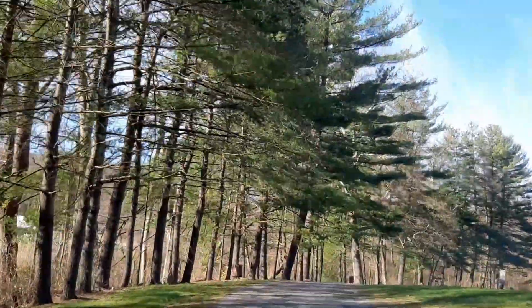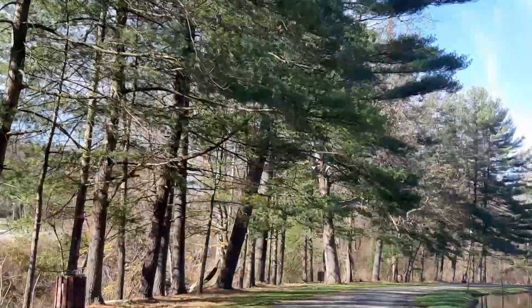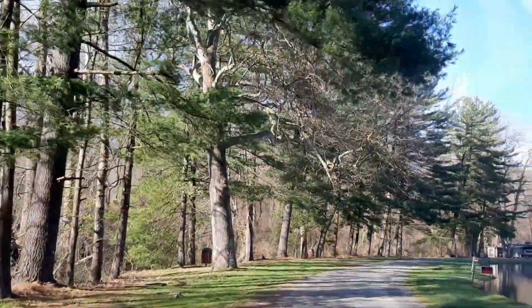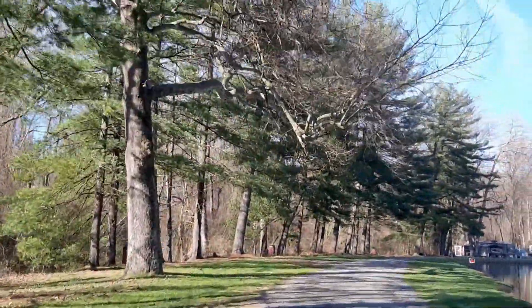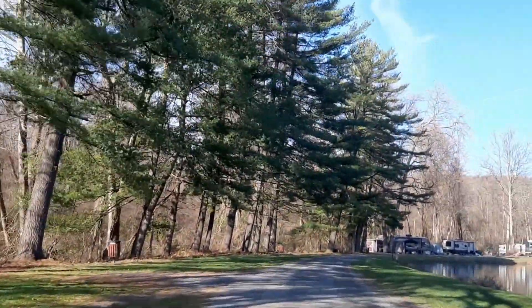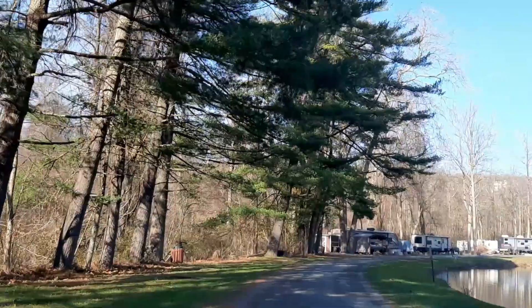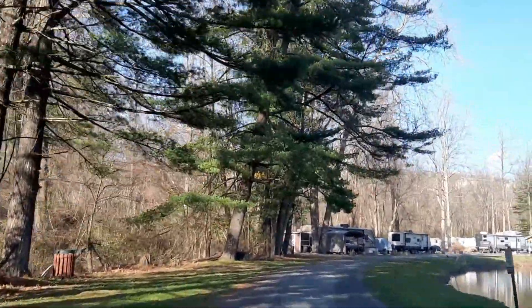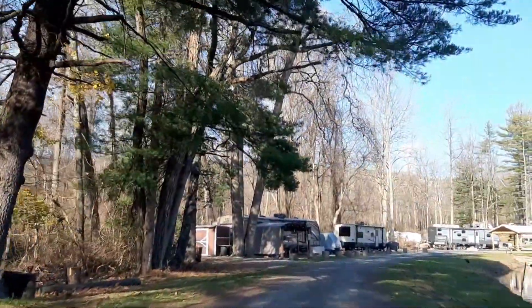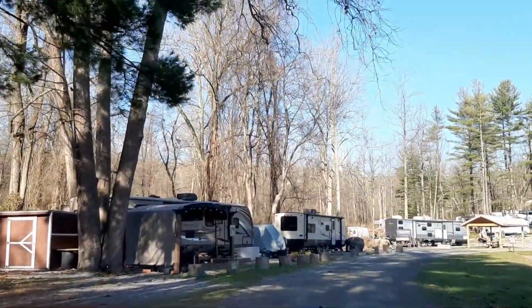Welcome back to Survival on a Budget Made Easy. Now we're over here on this side where the campground is. I know they made a lot of improvements over here. I used to do a lot of my camping videos in this area, but now they actually got a camper here. I'm gonna call that little area where the canopy is a pavilion, and they have a little shed there.